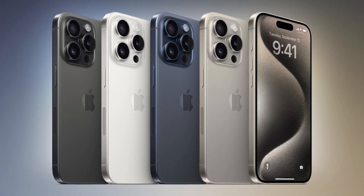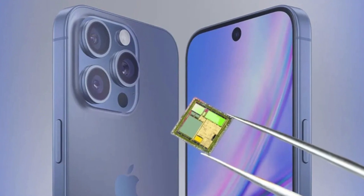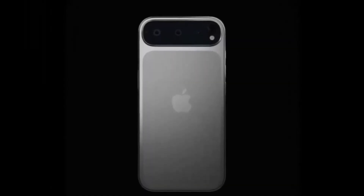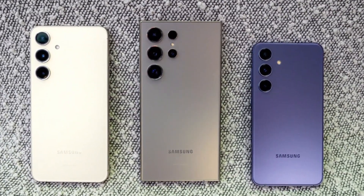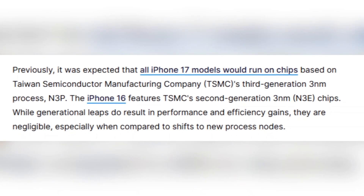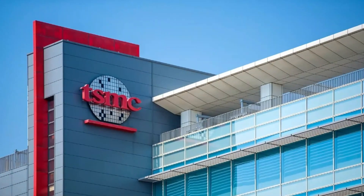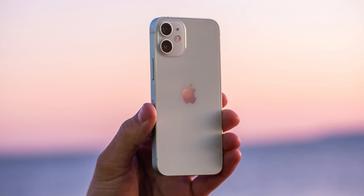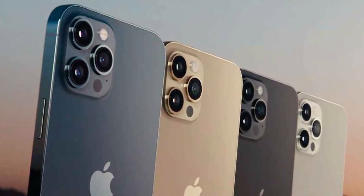There's an exciting development on the horizon for the iPhone 17 lineup that could be a game-changer. Apple might be pushing the boundaries of chip technology with the potential inclusion of a 2nm chip in some iPhone 17 models, which would significantly boost performance compared to the previous generation. This would give the iPhone 17 Pro, and possibly even a standard variant like the Air, a major advantage over other devices including the Galaxy S25. Previously, the expectation was that all iPhone 17 models would be powered by chips built on TSMC's third-generation 3nm process N3P, similar to what we saw with the iPhone 16. The real leap happens when Apple moves to a new process node entirely, which is where the 2nm chips come into play.